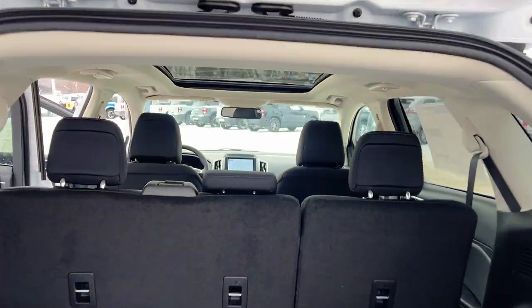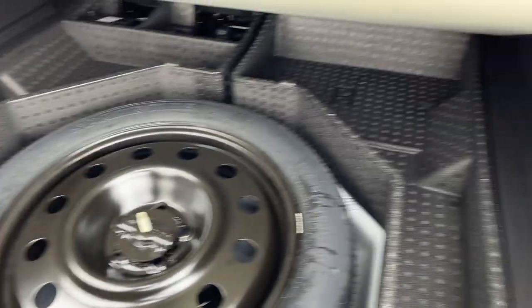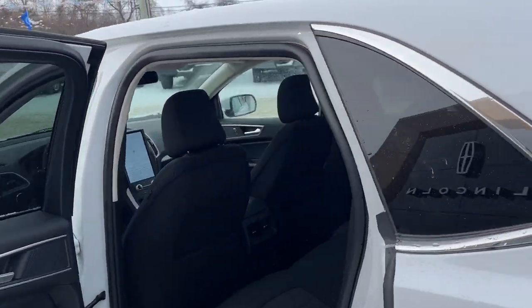There's plenty of storage space back here, and this one does have that nice panoramic sunroof as well. You can fold down the rear seats with just the push of a button, and underneath here is your spare tire with plenty of storage around it. You also have a little cubby over here — I like to put windshield washer fluid in there — and there's your button to close it.